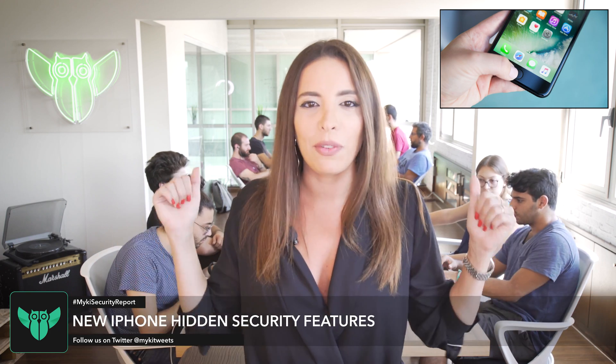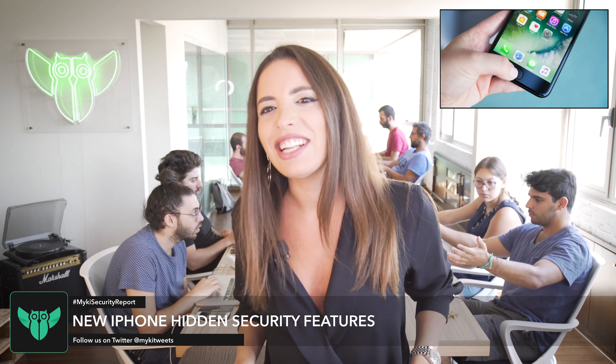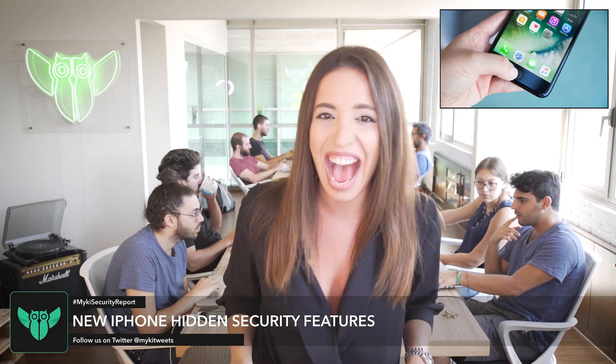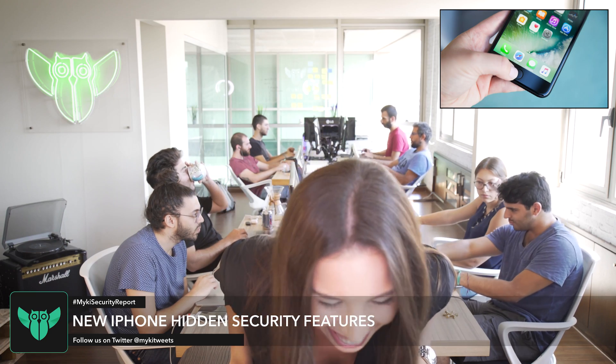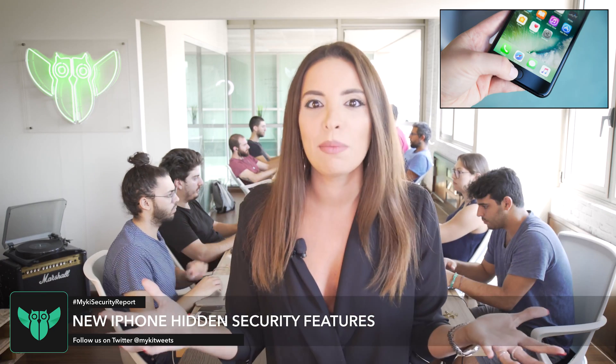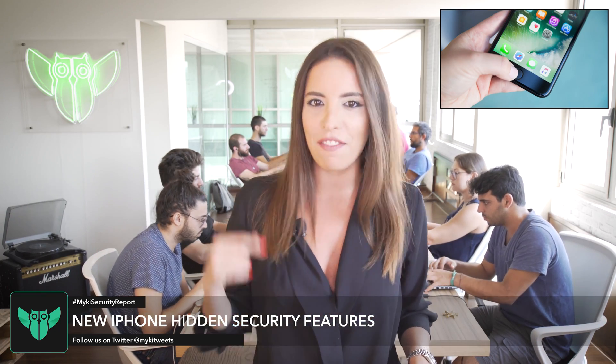The new iPhones are out: iPhone 8, iPhone 8 Plus, and the iPhone 10. Why is there no iPhone 9? Is it because 7 ate 9? I'm so excited about the new features like wireless charging, Animojis, and Face ID.